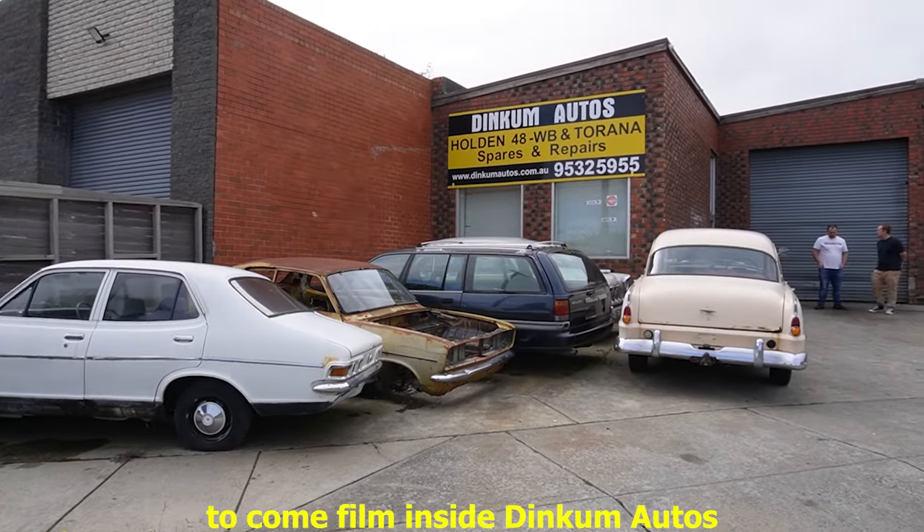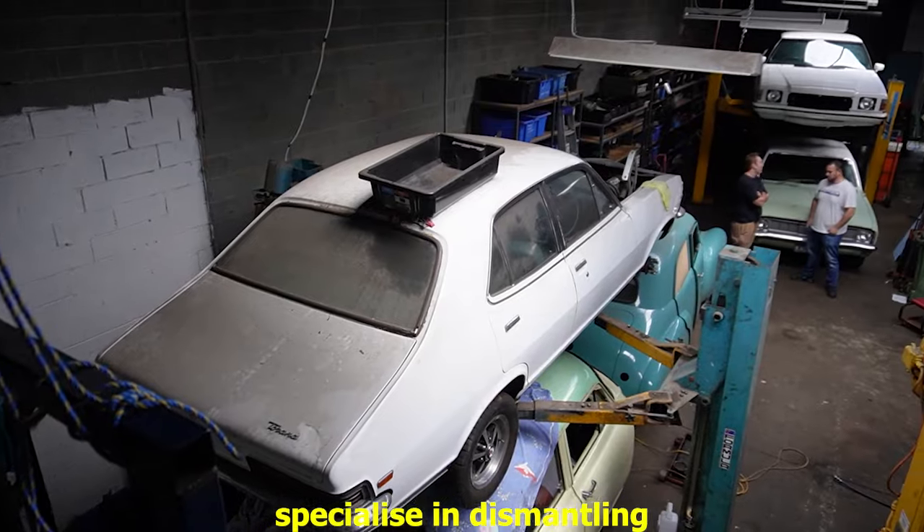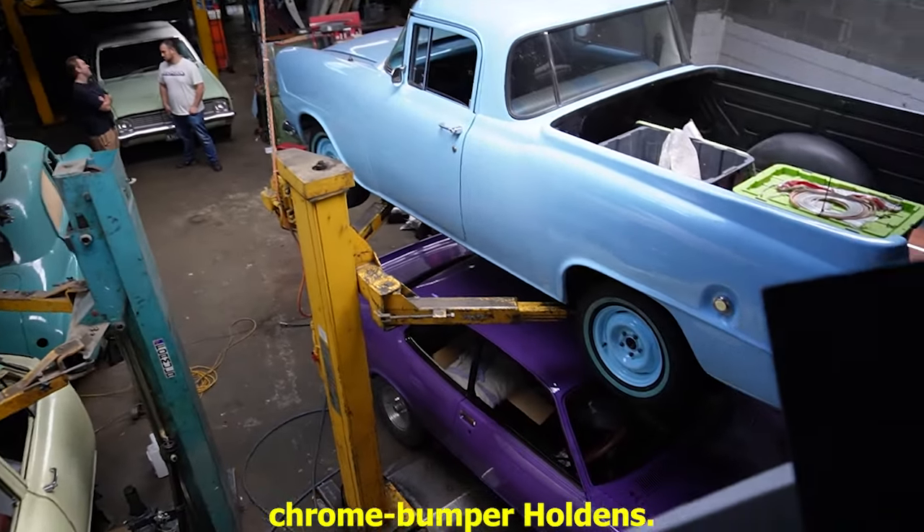I was granted exclusive access to come film inside Dinkum Autos, where Chris and his team specialize in dismantling and restoring pre-Commodore chrome bumper Holdens. Welcome back to another Wreckers video. In this episode, I've been invited by my good mate Hugh to check out his dad's old Holden Wreckers.